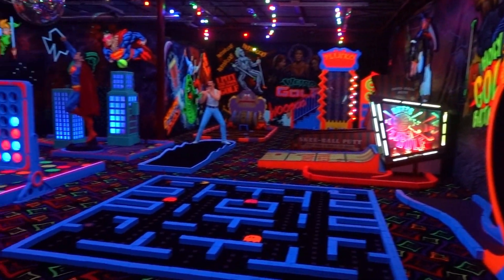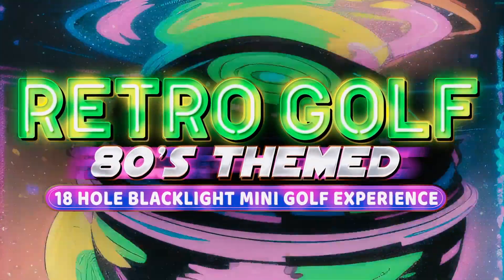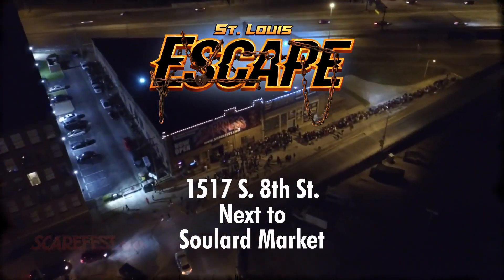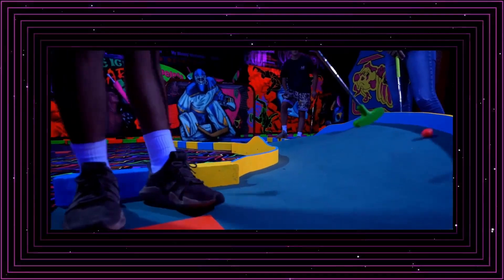The most exciting mini-golf in St. Louis is the all-new Retro Blacklight Mini-Golf. Located downtown at St. Louis Escape, next door to Soulard Market and the Darkness Haunted House. Go back to the 1980s and experience this retro golf in a one-of-a-kind experience.